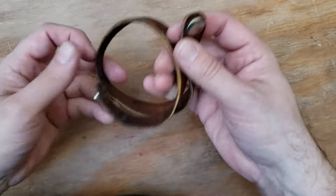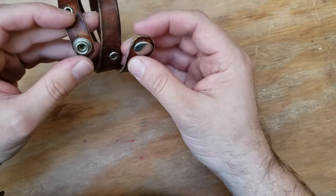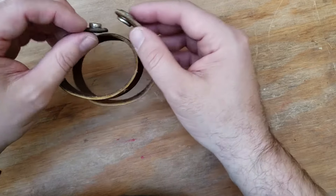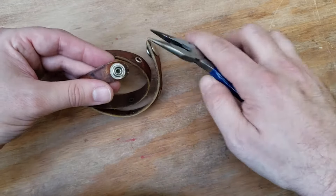How to fix a bad snap. This double wrap leather bracelet that I've had forever — the snap was almost not holding under the least bit of pressure. It was really flimsy. So what I did was,